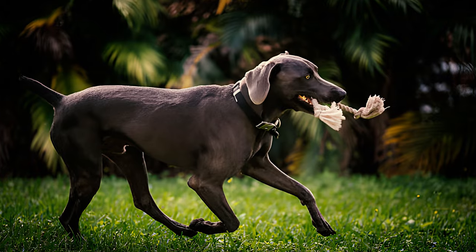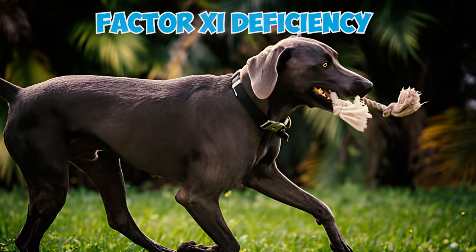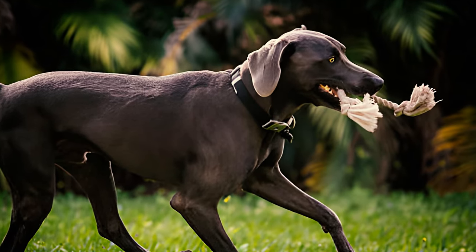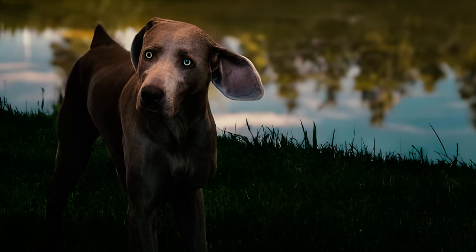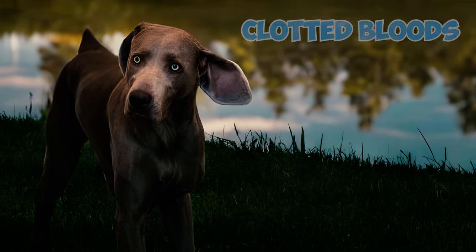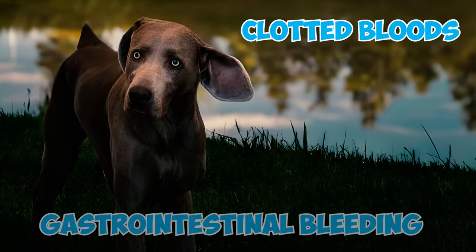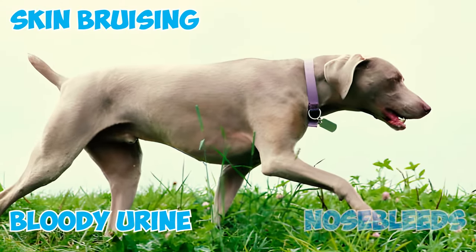Fact 17: Weimaraners are also susceptible to factor 11 deficiency, which is an inherited blood clotting disorder. While the condition is typically minor, it may become severe after trauma or surgery. Increased bleeding may be observed two to four days after the incident, and affected dogs may show signs such as clotted blood around surgical sites, gastrointestinal bleeding, skin bruising, bloody urine, and nosebleeds.